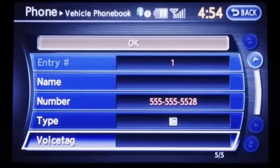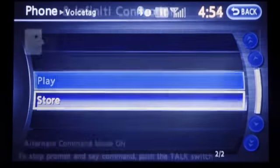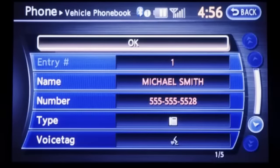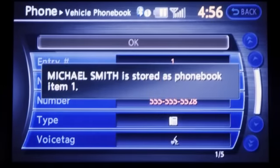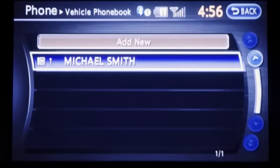Then select voice tag to record a name to speak when using the voice recognition system. Select store and speak the name after the tone. When the voice tag is successfully stored, select OK. When the phone book entry is saved, it'll show a screen that's ready to call the number. Select back to return to the vehicle phone book and repeat the steps for each number you'd like to store.